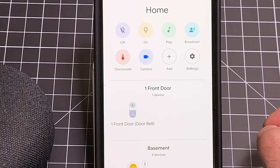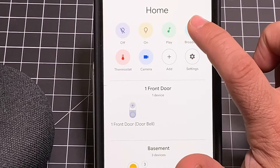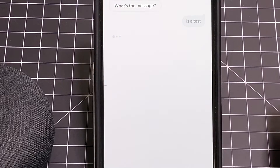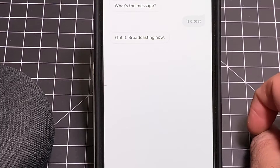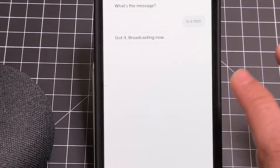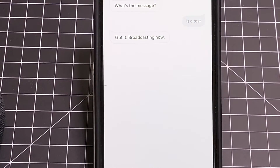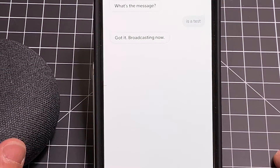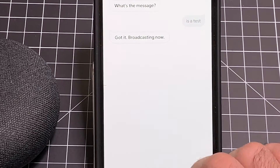You also have the ability to broadcast, and the broadcast feature is pretty cool. Let's go ahead and try this. 'This is a test.' So that got communicated throughout my whole house — every room that had one of these devices basically received that communication. One thing I'd like is for Google to allow us to control which speaker gets the broadcast, but right now it goes throughout the entire house.